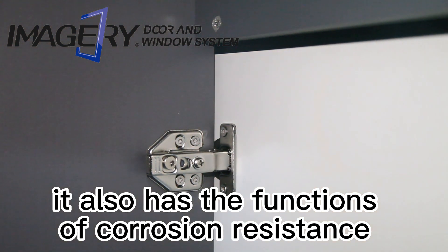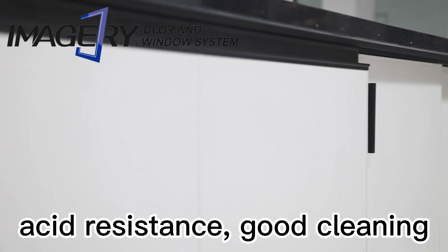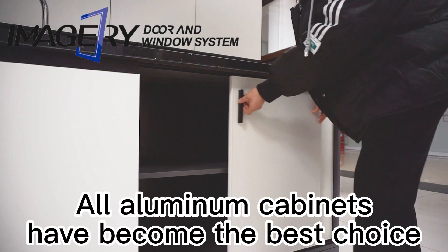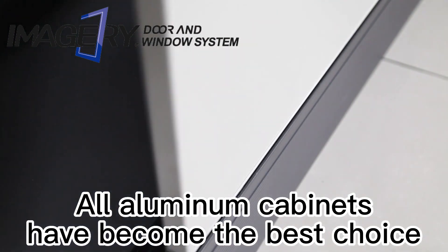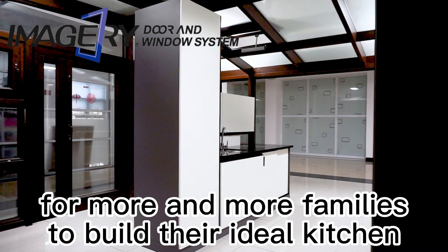It also has the functions of corrosion resistance, acid resistance, and good cleaning, making it great for use in the kitchen. All aluminum cabinets have become the best choice for more and more families to build their ideal kitchen.